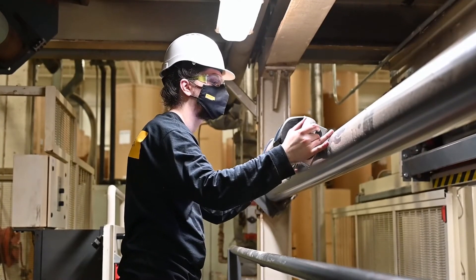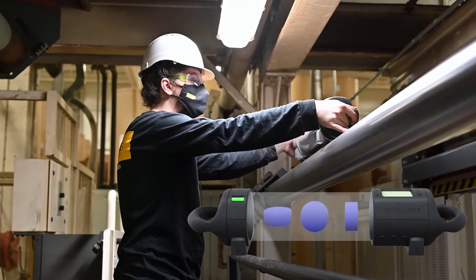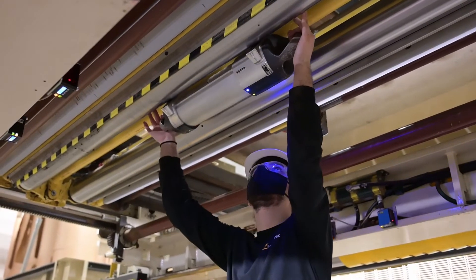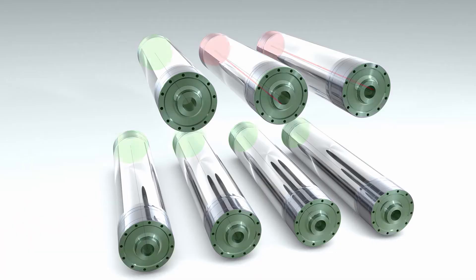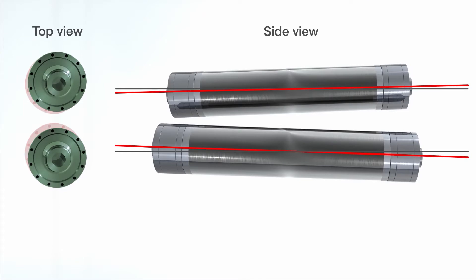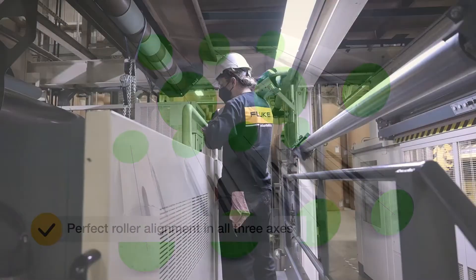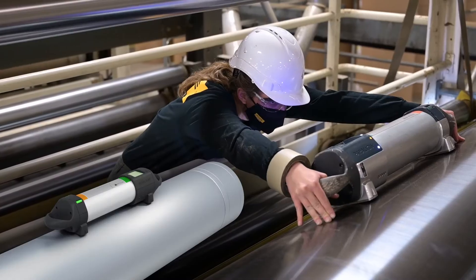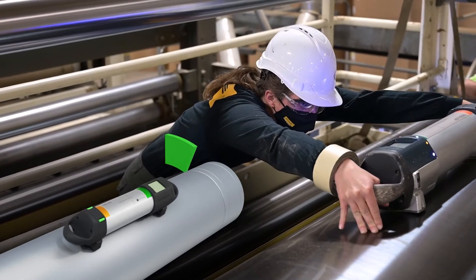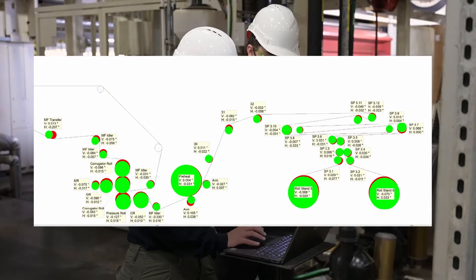Ring laser gyroscopes enable Paraline to take measurements in three-dimensional space — roll, pitch, and yaw. No line of sight is required, which creates consistent, reproducible results. The axis of all rolls should be parallel to ensure maximum machine efficiency and product quality. The device is placed on a roll and swept a minimum of 20 degrees around the roll's circumference. The measurement takes about 30 seconds, and results are instantly transmitted wirelessly to a laptop.